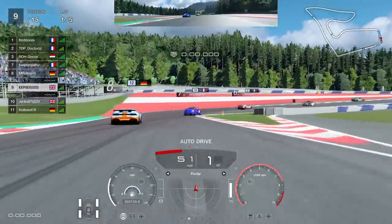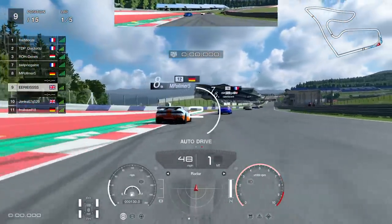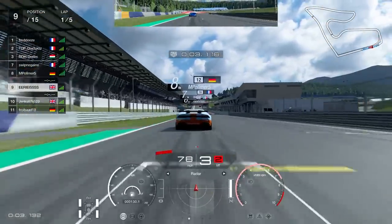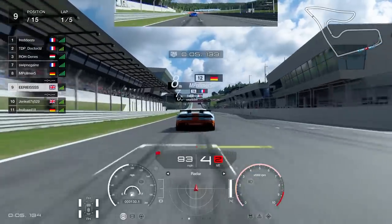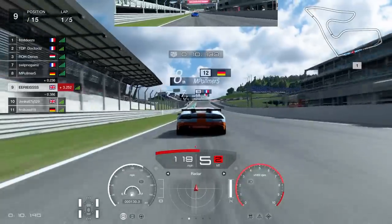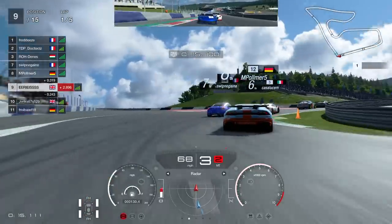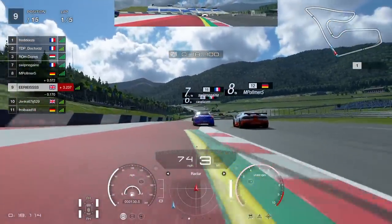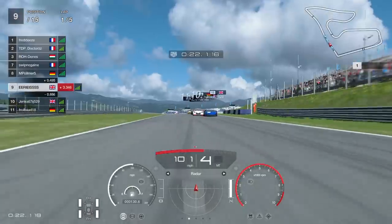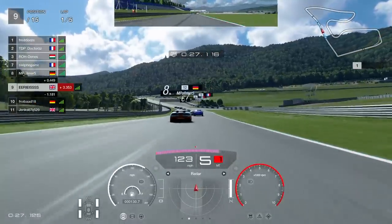That short qualifying session puts us in ninth place on the grid for our first of two races at the Red Bull Ring. We're in group four with five laps each race. Coming down into the first corner, I definitely think this is the most dangerous corner, but we're going to get through without any problems. Someone gets punted behind — one of the perils there — but we've made it through. There's a big angry pack squabbling behind us.